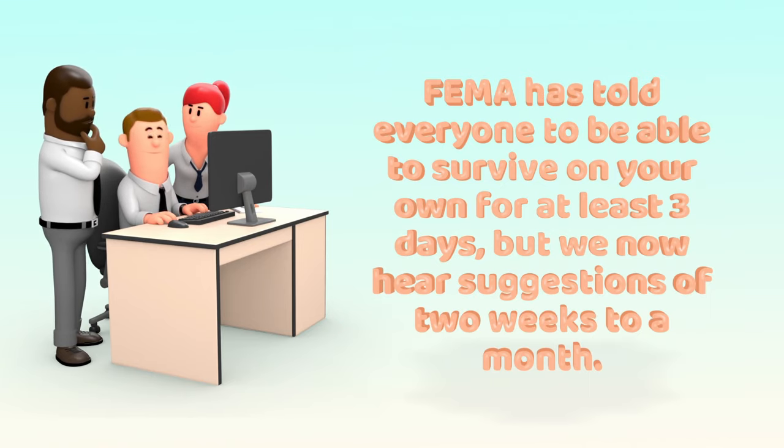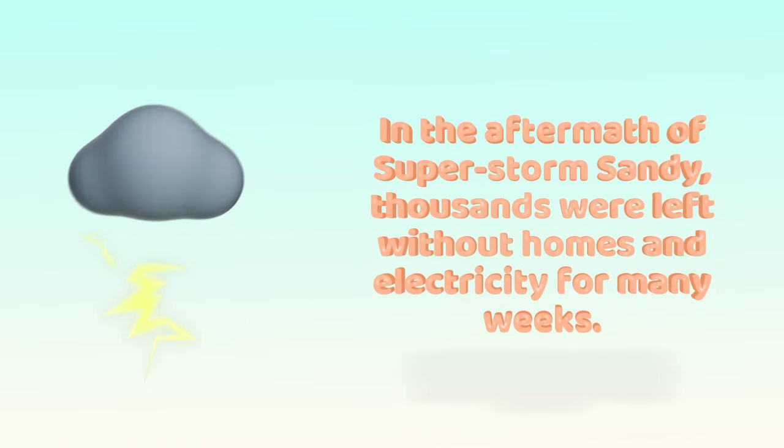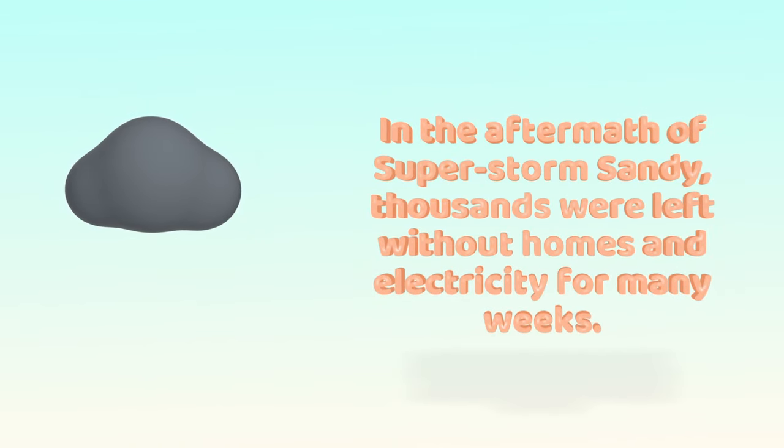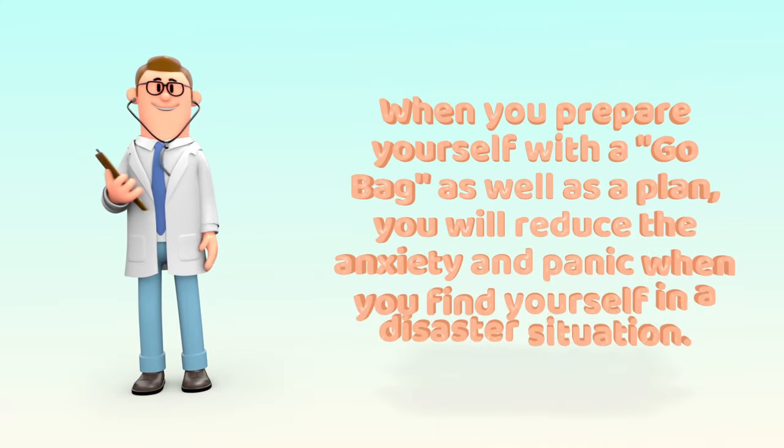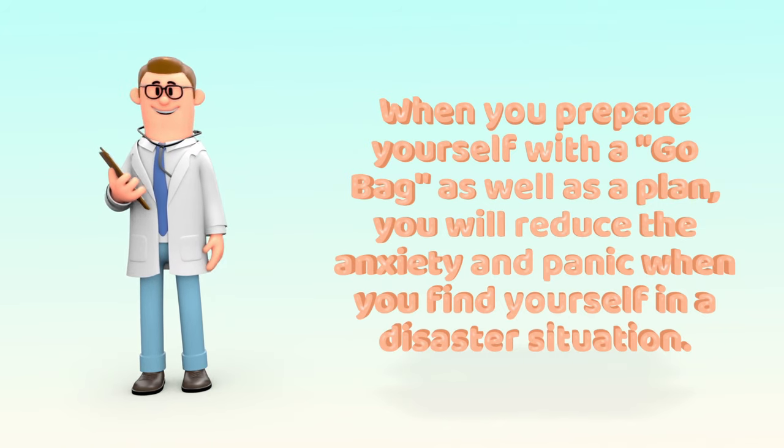FEMA has told everyone to be able to survive on your own for at least three days, but we now hear suggestions of two weeks to a month. In the aftermath of Superstorm Sandy, thousands were left without homes and electricity for many weeks. This is why we feel everyone should have a custom go bag and a plan. When you prepare yourself with a go bag as well as a plan, you will reduce the anxiety and panic when you find yourself in a disaster situation.